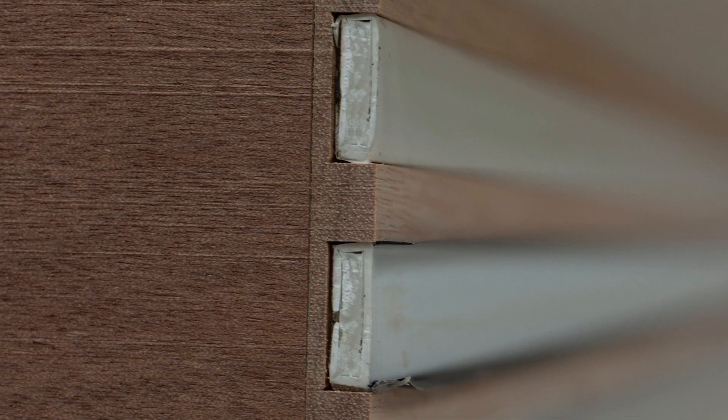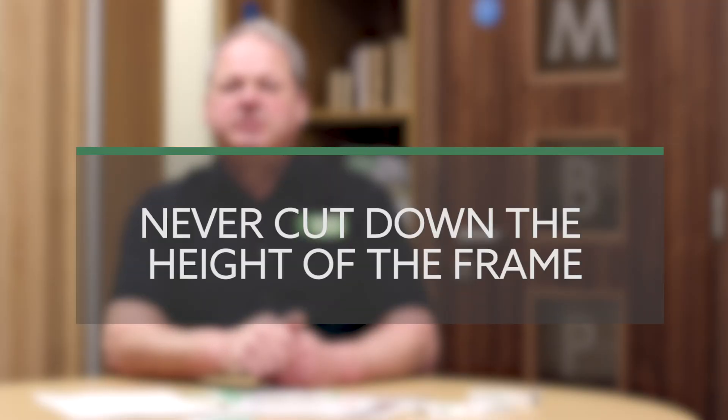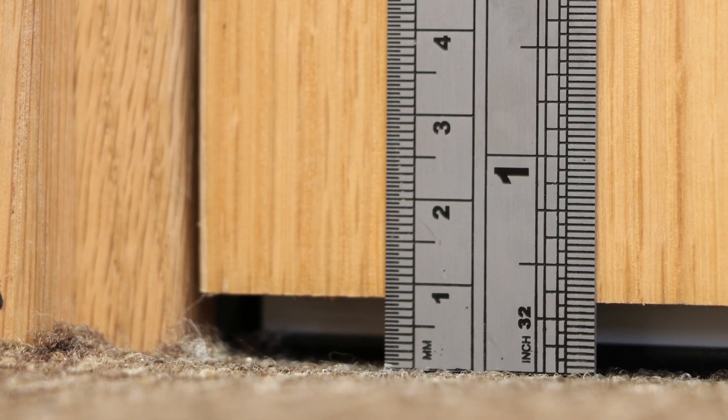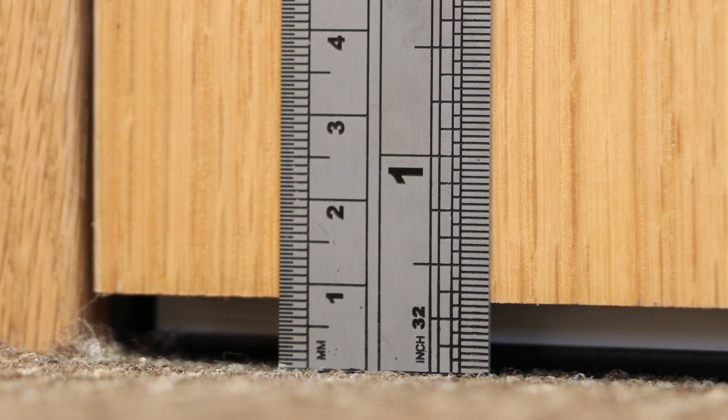All door sets are either rebated or come supplied with loosely pinned stops. Never cut down the height of the frame, as the undercut has been approved by the main contractor. Although floor finish specifications can alter during construction, all frame heights need to be agreed with the main contractor, and the joinery contractor must double check that doors are set to the required height.